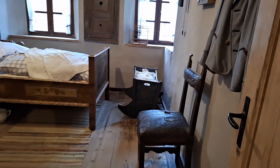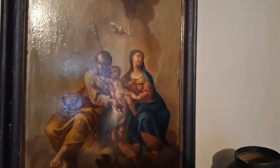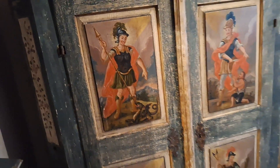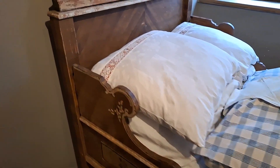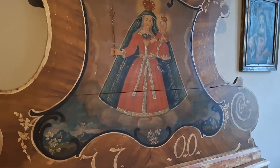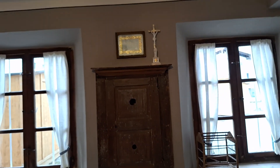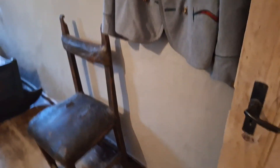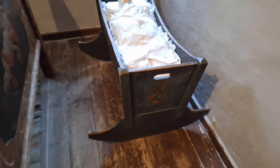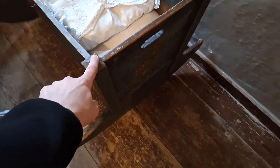Here's an old bedroom, all intact. Wow. There's a jacket, an old stool, an old baby crib — a rocking crib.